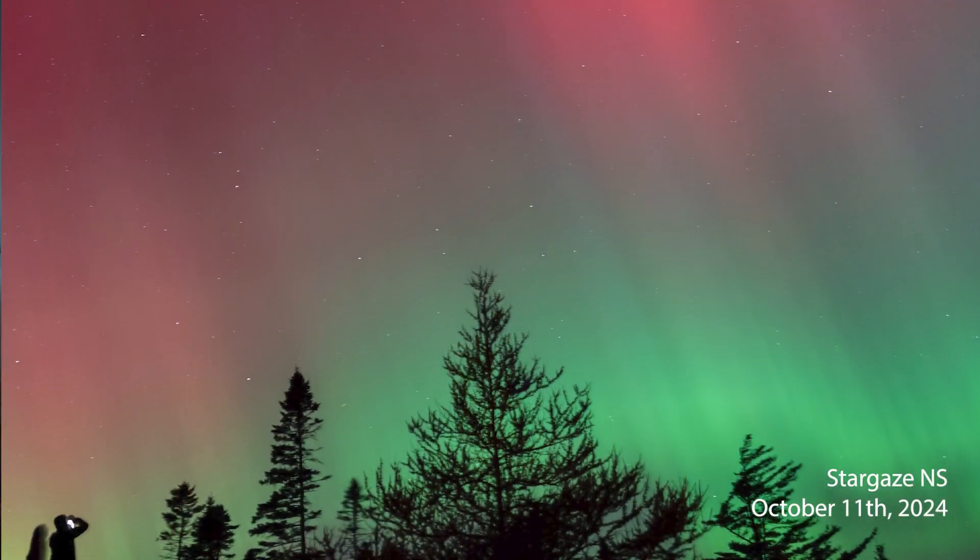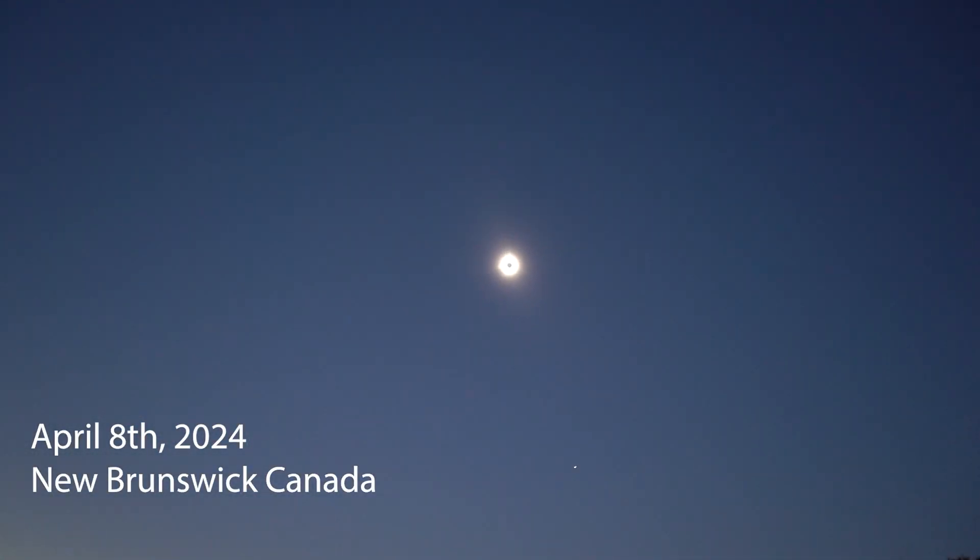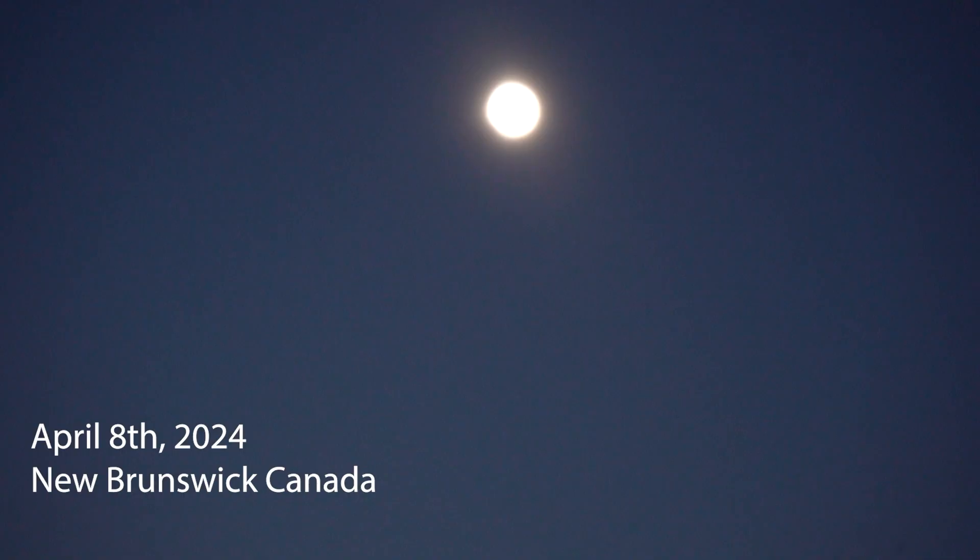There are several specific cases where you should leave your telescope at home. The first is total solar eclipses — these are best experienced without any technology. Of course, use eclipse glasses for the partial phases, but for totality, you maximize your experience by taking this rare celestial event in with a group of friends and nothing else.